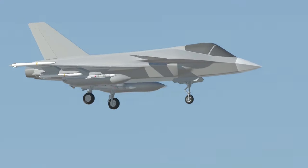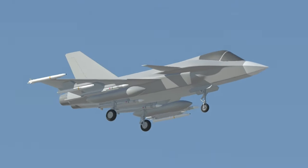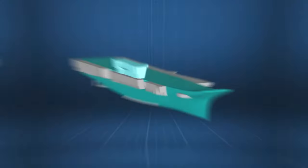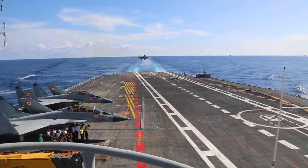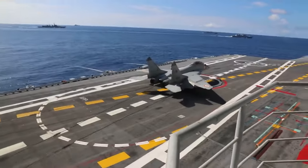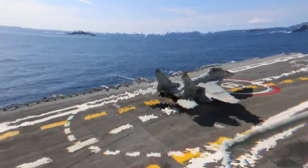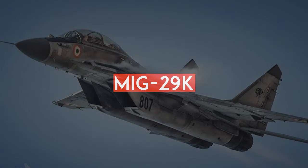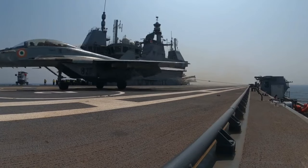Let's talk about the Twin Engine Deck Based Fighter project. This project is designed to bolster the Indian Navy's capabilities and replace the aging fleet of Russian-supplied MiG-29K aircraft. It's a vital initiative for India's defense preparedness. The TED-BF is designed to be a more capable and modern aircraft compared to the aging MiG-29K, which has faced various technical issues and limitations.